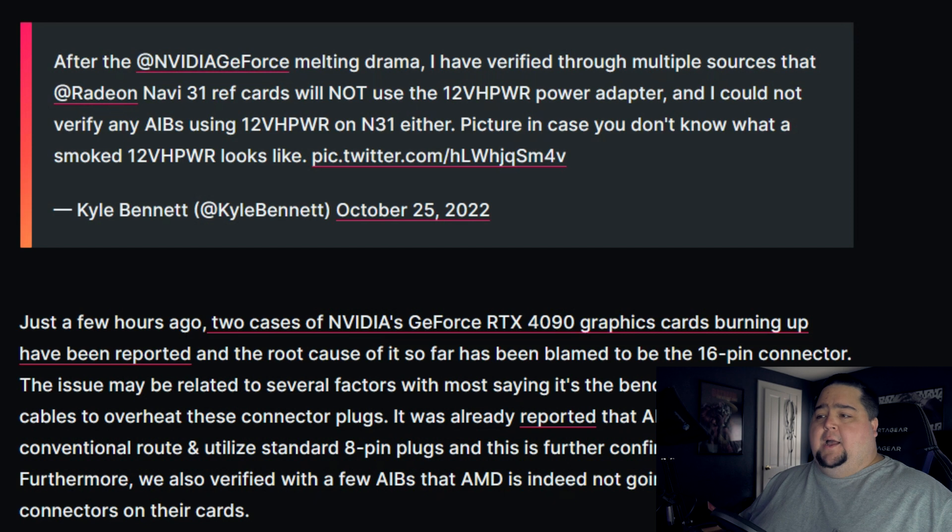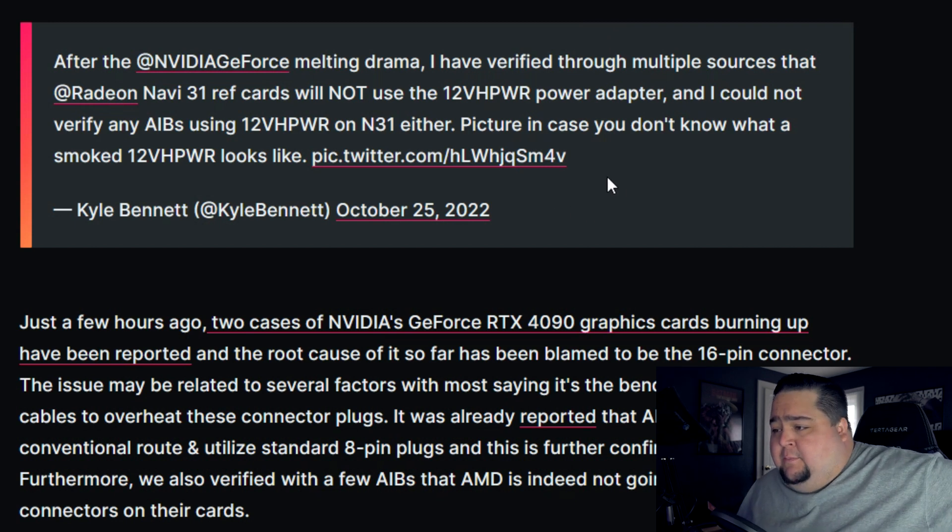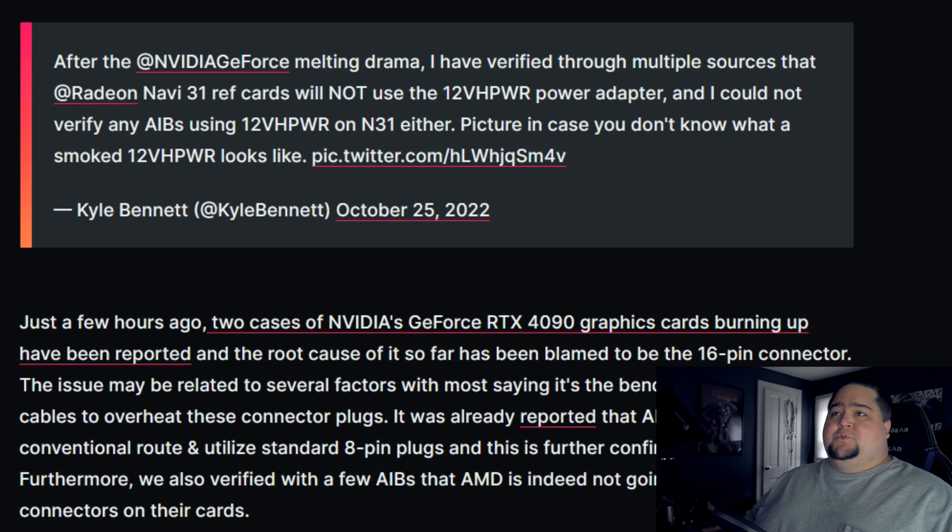A question on a lot of people's minds: the 4090 uses that new power connector, the 12VHPWR, and everyone was concerned about melting — and it turns out some of them are melting. Will AMD be using those? Kyle Bennett from Hard OCP did the legwork to find out — no, they will not be using the 12-volt power connector that's on the RTX 4090. Kyle Bennett on Twitter said: after the NVIDIA GeForce melting drama, I have verified through multiple sources that the Radeon Navi 31 reference cards will not use the 12VHPWR power adapter, and I could not verify any AIBs using the same cable on Navi 31 either. He also posted a picture of a melted 12-volt power connector.